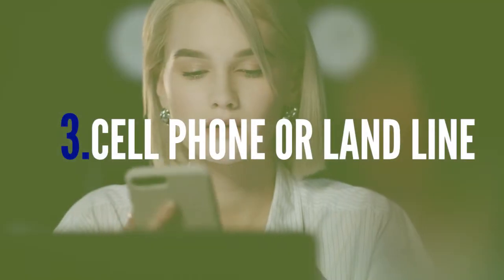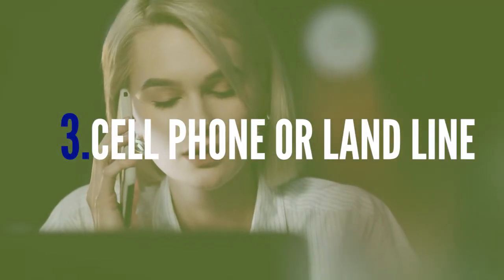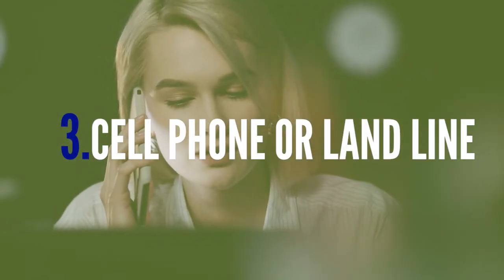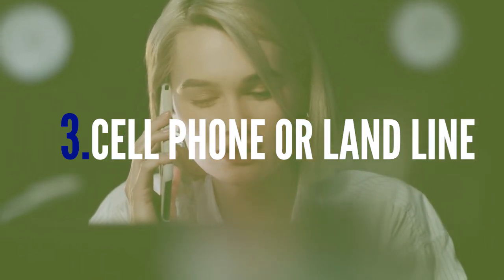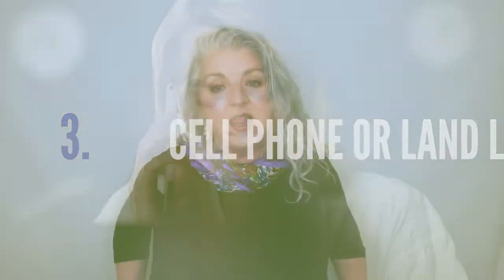Most cities now have speeds available between 14 and 25 megabits, just to give you an example, and many have speeds even higher. Item number three that you need: a phone with low cost and preferably unlimited data and long distance. You can use your personal mobile phone or your landline.